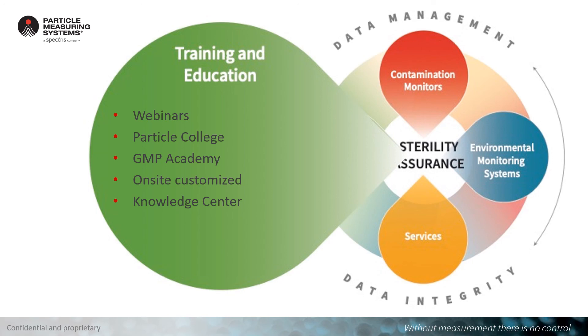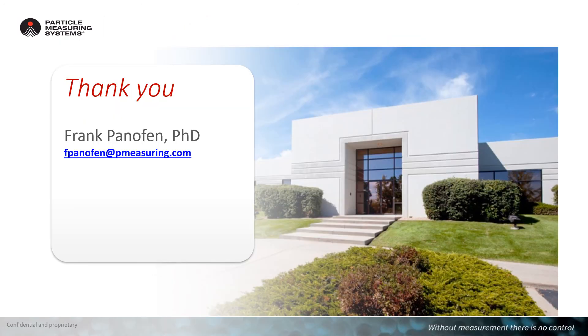Additionally, I would like to draw your attention to our training and education approach. Our advisory team can do trainings and education at your site. We also have a lot of recorded webinars on other topics related to Annex 1 — you can find them on our web page at pmeasuring.com. I hope you will find it useful for implementing new technologies in your facility. Thank you for listening to this webinar. You can contact me at fpanofan@pmeasuring.com, and you can find additional content and other aspects of the new Annex 1 draft at pmeasuring.com.